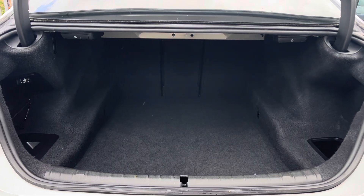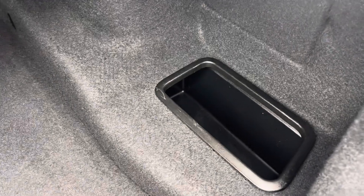Massive boot. We've got the folding rear seats — nice and practical. Look at the space you can get in there.